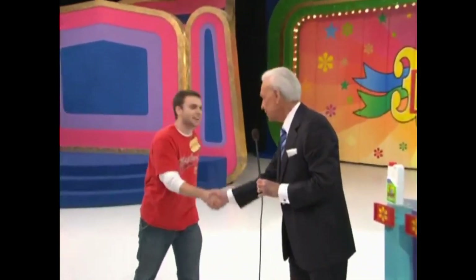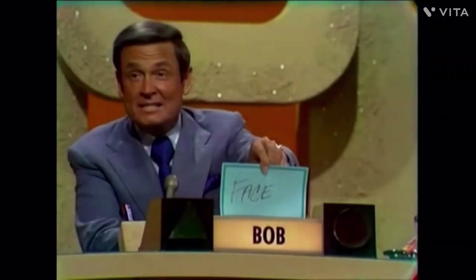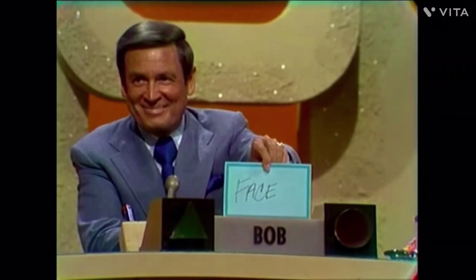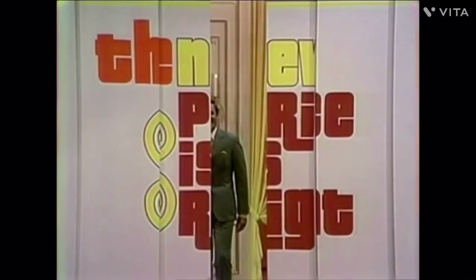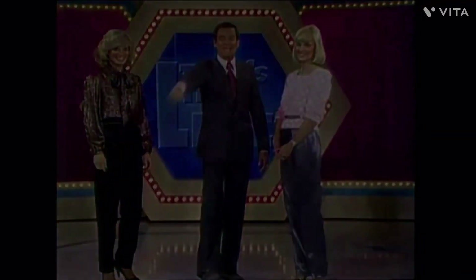Daniel, thank you for being with us. We are ready with Showcase Showdown No. 2 after a little business with you. We'll be right back after this short break. Bob Barker saying goodnight, everybody. Thank you.